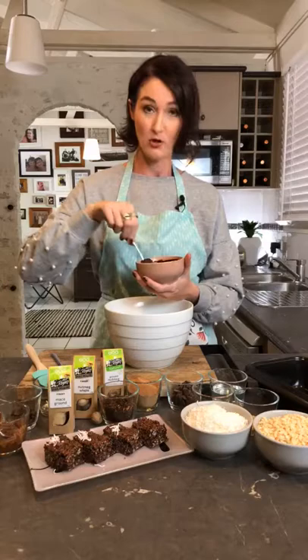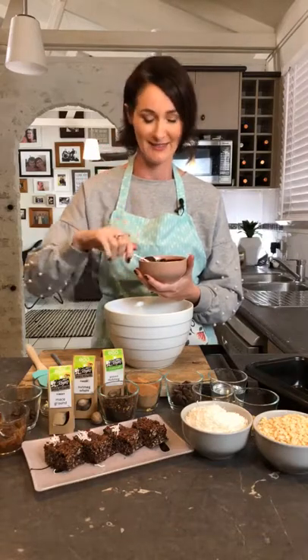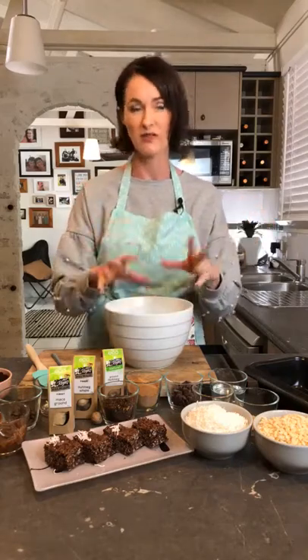Hey everyone, welcome to Mrs. Rogers Test Kitchen! Today we are going to be making one of the yummiest slices I've had. You need to like and share and get people watching this slice because it's really surprising — it's coffee and cacao, but it's flavored with a little bit of mace, which is nice. You could also add a little bit of orange zest if you wanted to be a bit adventurous.